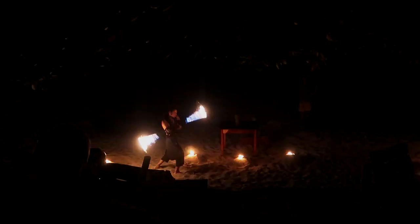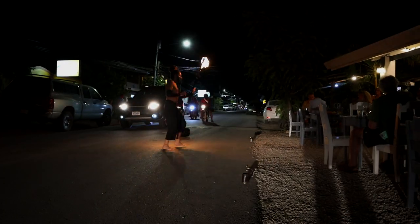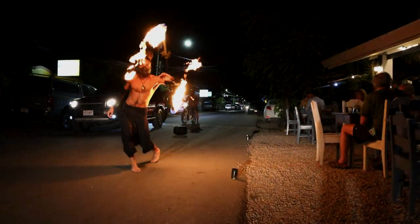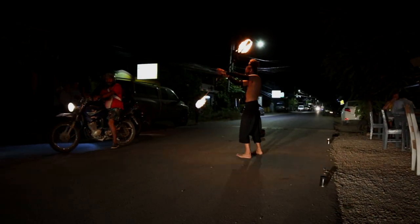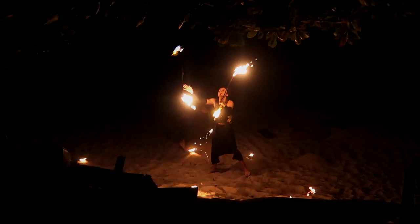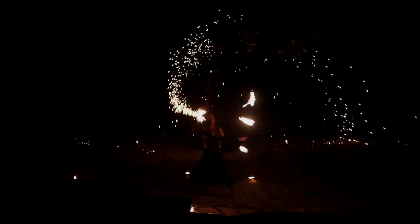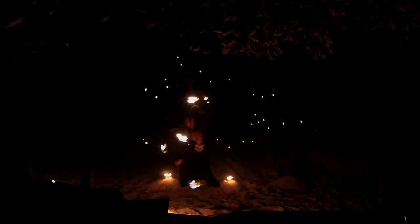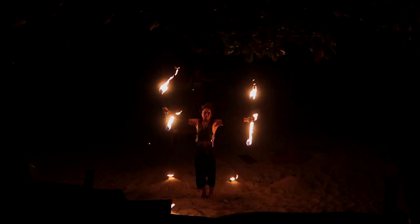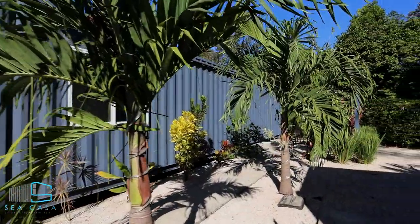Every year in high season there are different groups of people that come to Samra and perform amazing fire shows along the beach restaurants or even in the street. If you stay out past sunset there is a very good chance you will be able to catch one of these talented shows, and please remember to tip the performer as this is how they make their living.